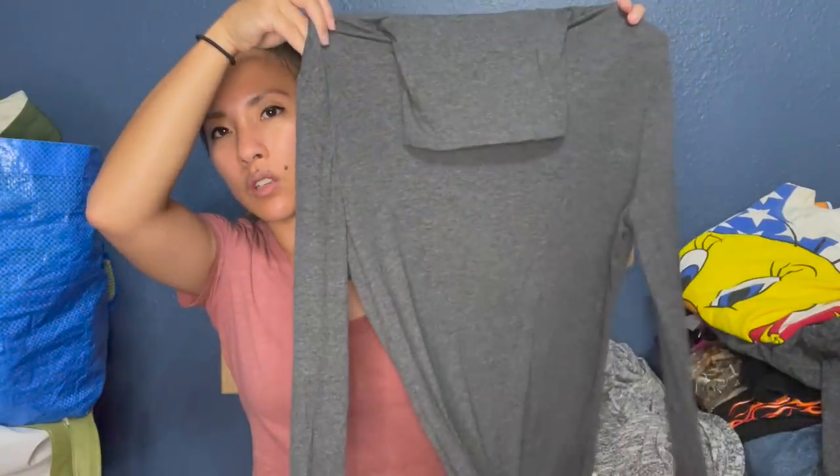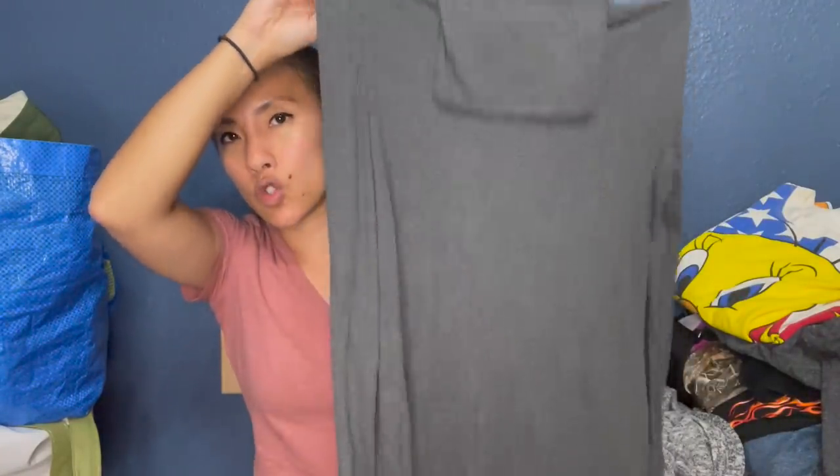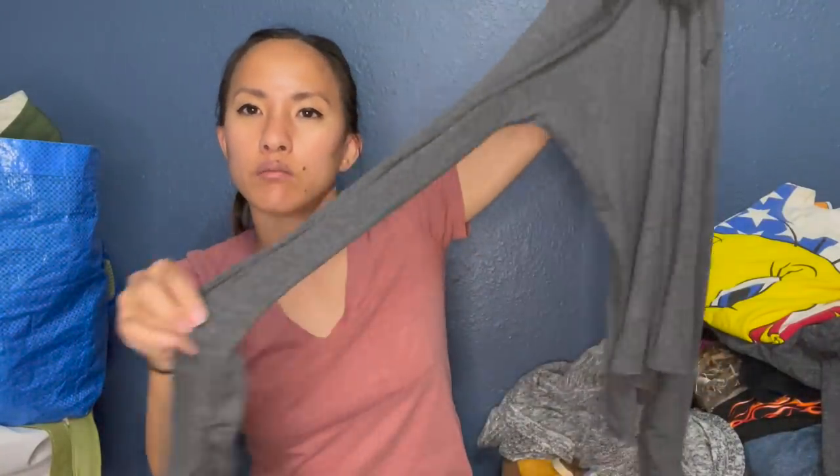Bag number three — this is a top by Fabletics, which is that athletic line that has stores at the mall and also runs as a subscription service where you pay a monthly fee and they send you outfits. My husband found it — it's a really cute turtleneck, super lightweight. I think I'll probably get at least $20 for this.